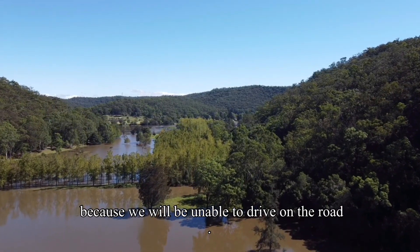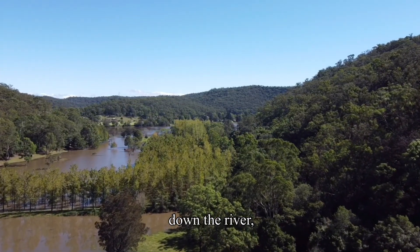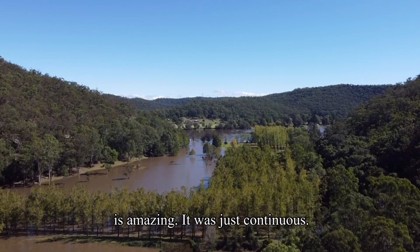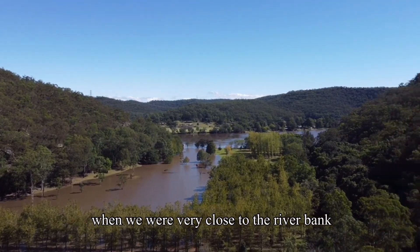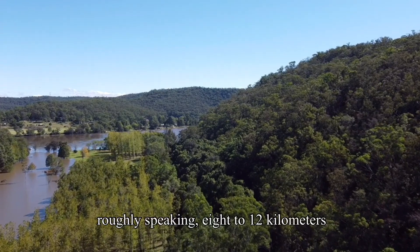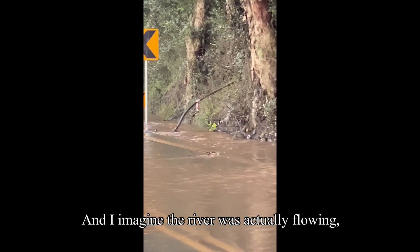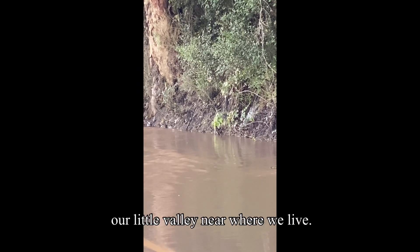The amount of debris floating down the river was incredible — whole trees, dead trees, sticks, branches, and rubbish — just continuous. We actually followed a pile of debris for a short while, driving very close to the riverbank. The debris was flowing at about 10 kilometers an hour, roughly eight to twelve kilometers — which is quite fast for a normally gently flowing river.